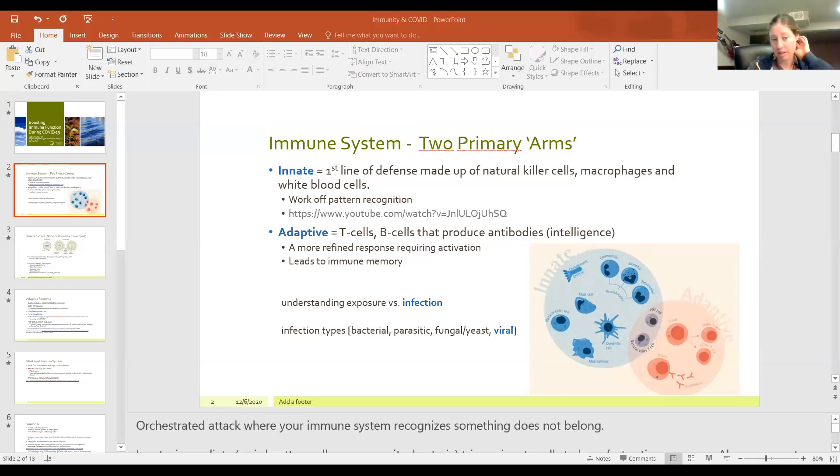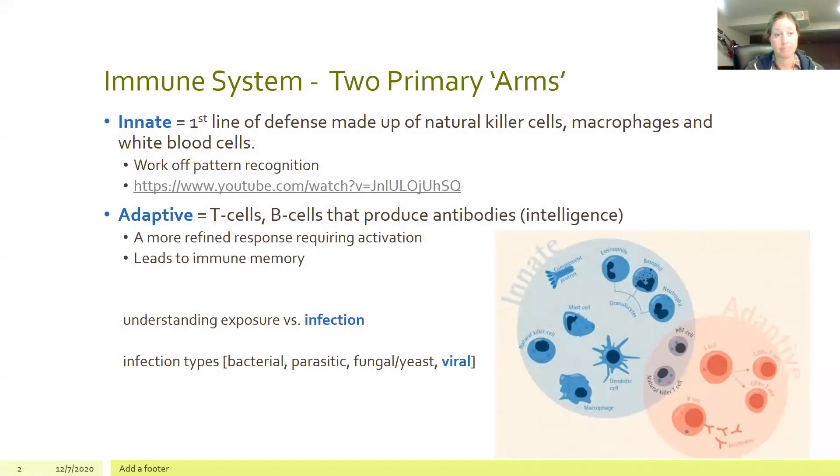I want to show you a really cool video here of an actual macrophage going after a viral particle or bacteria within our body. You can see how it's following around this bacteria, and what it's going to do is completely engulf it — almost like swallowing it up and taking care of it. These cells are always around; they are a part of your innate immune response and it's quite amazing.